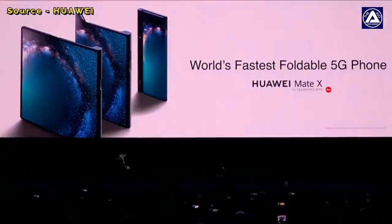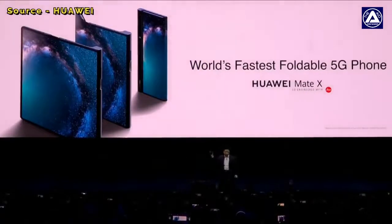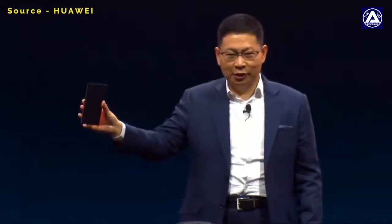All right, ladies and gentlemen, this is the world's fastest foldable 5G phones. You can see the front of this — it's about this screen.